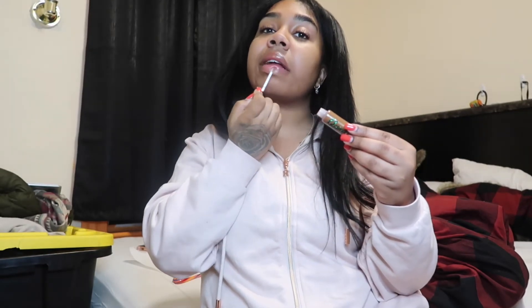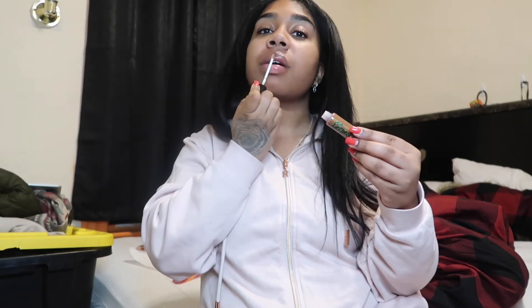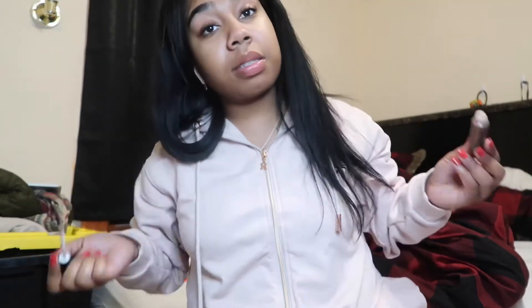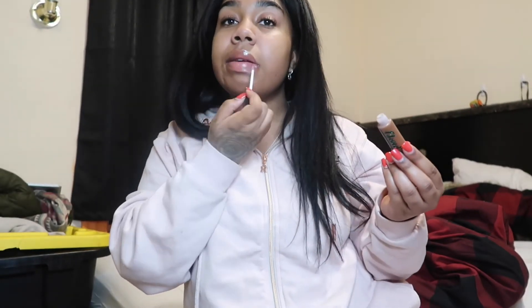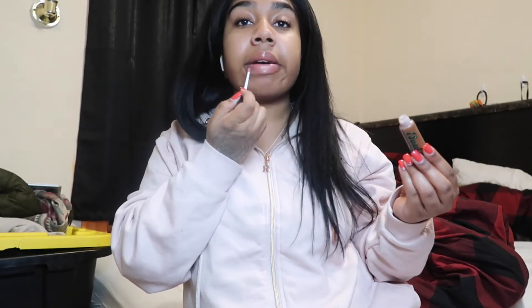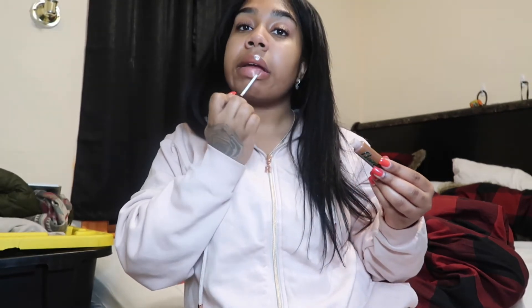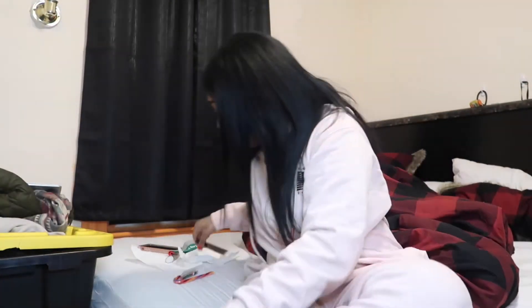They're all so soft, they all smell so good. This is my favorite — I already know I love this. If anybody ever told you you're doing your thing — oh my god, yes! I'm not even gonna wipe this off, we're just gonna end the video with this on.